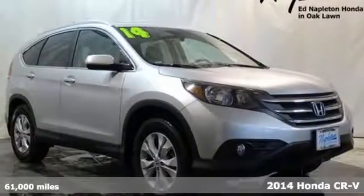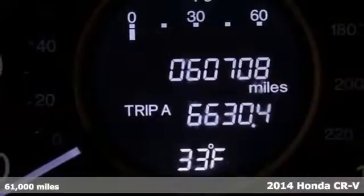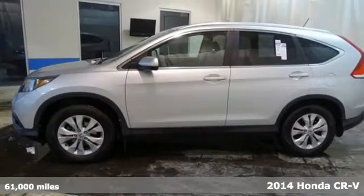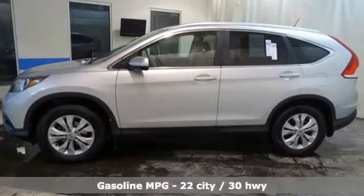It's a 2014 Honda CR-V. Honda's created some of the most admired vehicles on the planet. It comes nicely equipped with features you'll love.